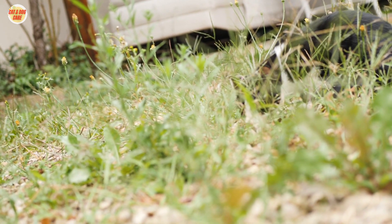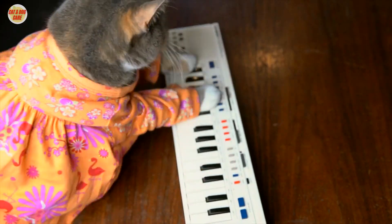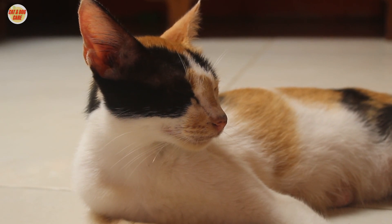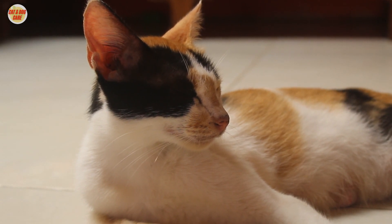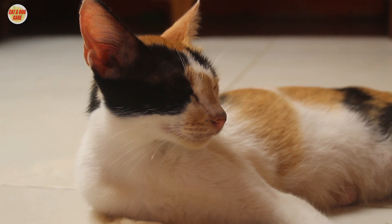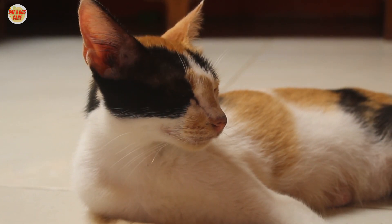Cats are natural-born explorers and hunters. They love to roam and explore their surroundings. But for many people, keeping a cat indoors is the only option. Whether you live in a small apartment, have allergies, or simply don't feel comfortable letting your cat outside, it's important to find ways to keep your indoor cat happy and healthy.